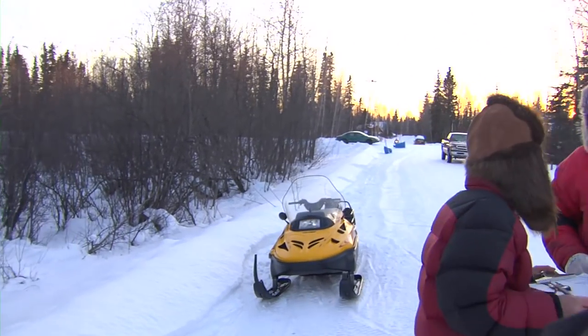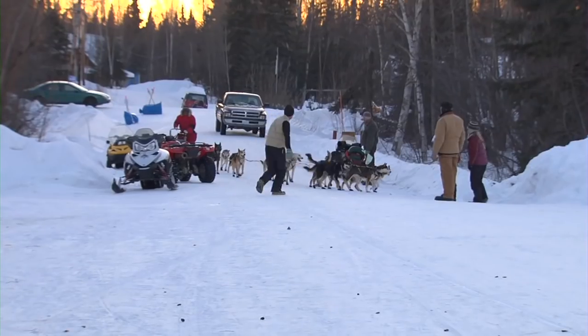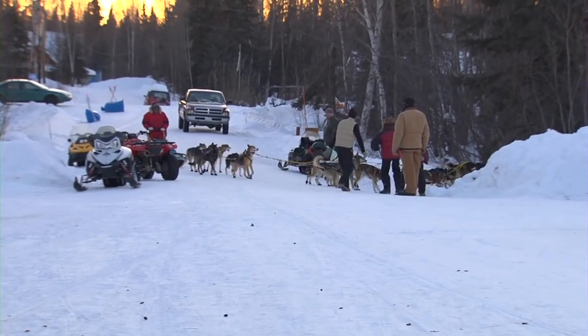And so we get to see the checkpoint, we get to see the checkers checking the dogs, we get to see the vets with the dogs, we get to watch the drop dogs, and we see them run through town.